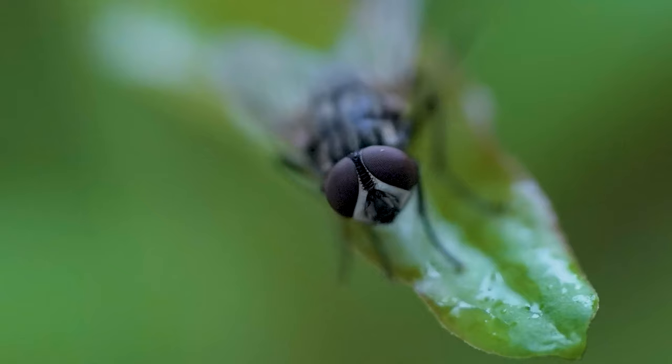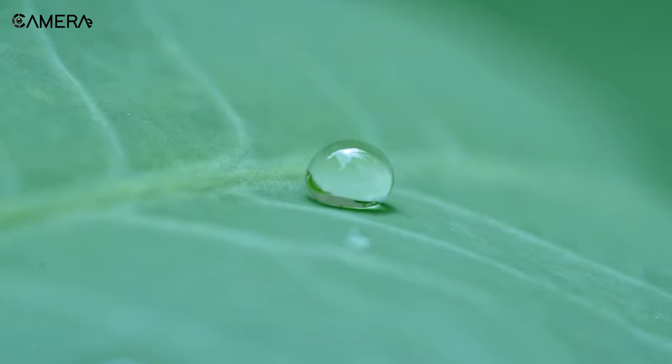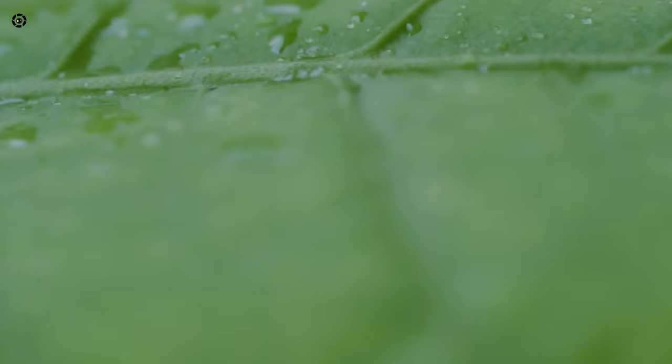One of the main challenges while shooting macro is the scarcity of light. And with a 2.8 wide aperture, this lens ensures brightly lit footage each time. It also incorporates dual direct-drive supersonic wave motor for silent, accurate, and quick autofocus experience.